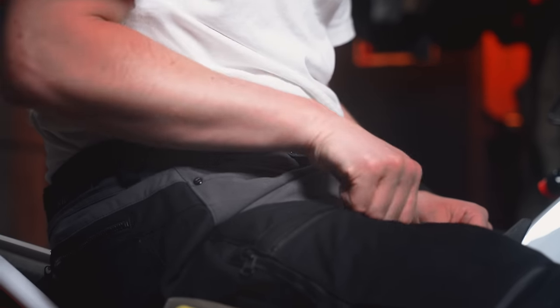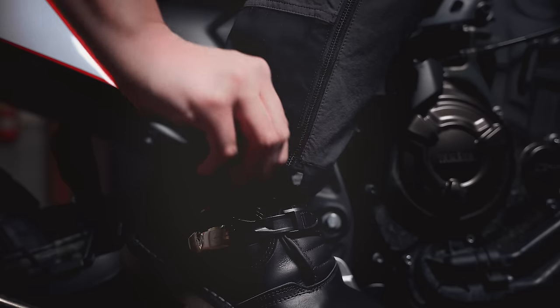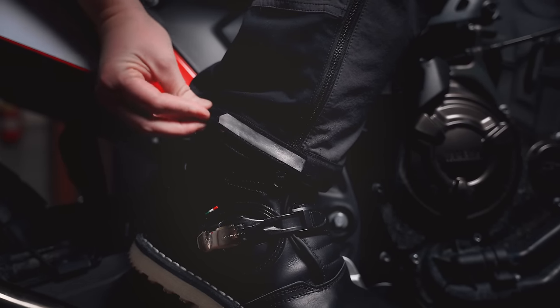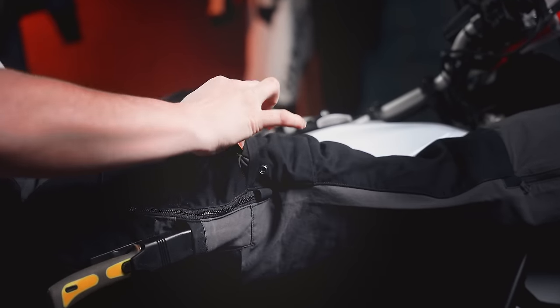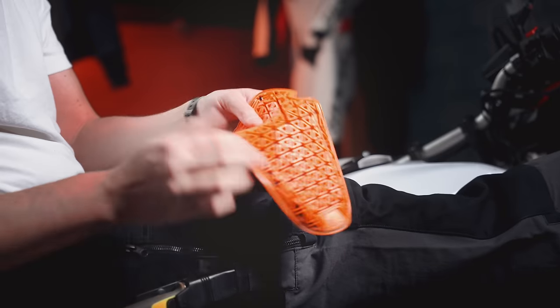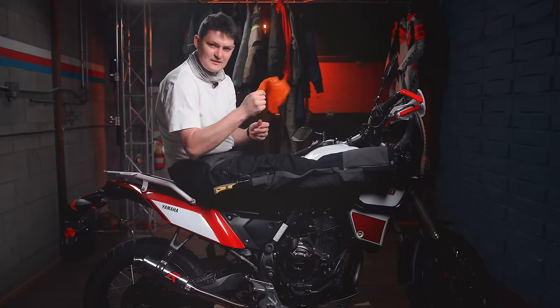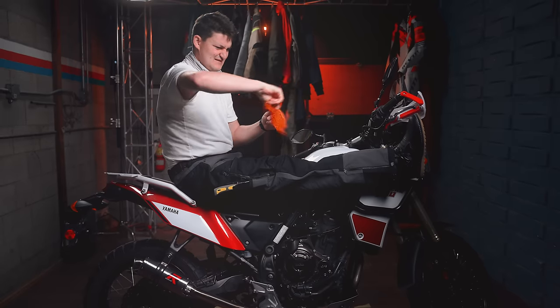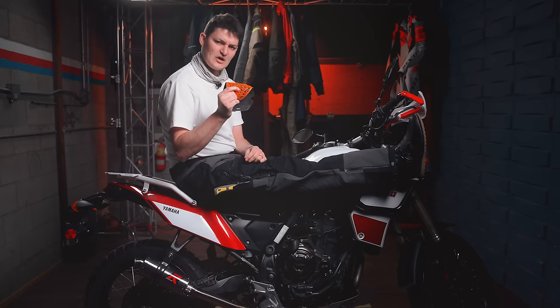The thigh pockets still stay accessible in the riding position. Reflectivity still magically appears when you batten down the hatches. And the armor can still be removed from the outside — not that I would ever do that. The new pads are D3O Ghosts, built to the bare minimum of EN 1621 Level 1, which is something not worth talking about.